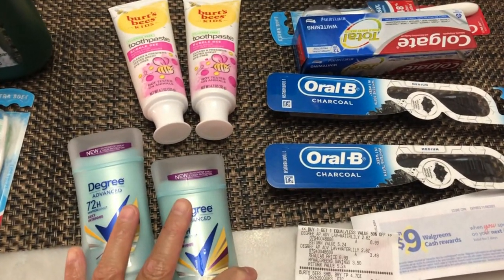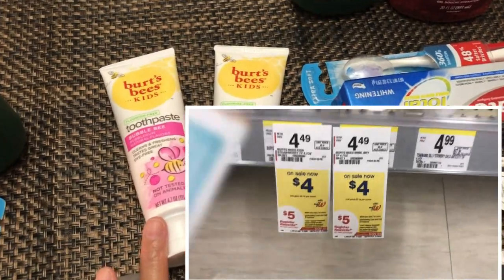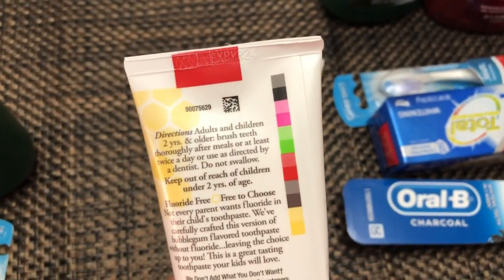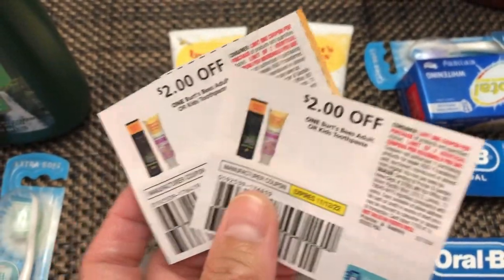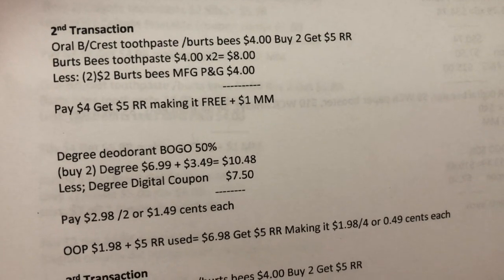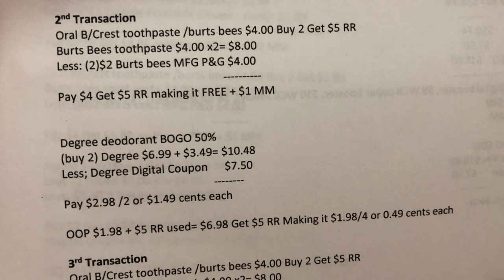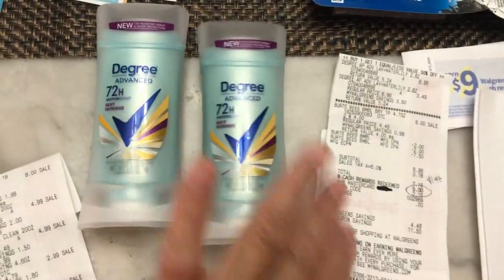In the second transaction, I again did the RLB or Burst Bead toothpaste deal — buy two, get a five dollar register reward, priced at four dollars each. I picked the Burst Bead Kids Toothpaste, Bubble Bee flavor, expiring 2024. I used two two-dollar manufacturing coupons from P&G insert. The two were eight dollars; after coupons I paid four dollars and got my five dollar register reward — making it free plus one dollar money maker.